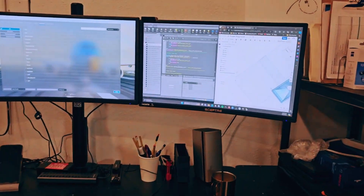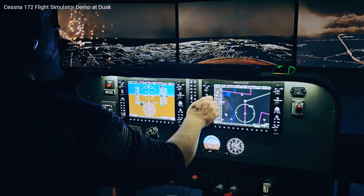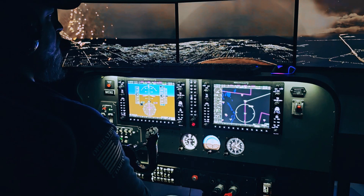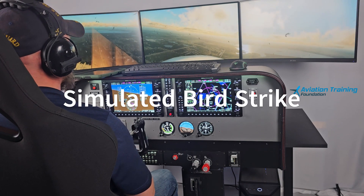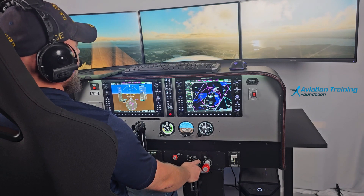Our team takes the time to enhance the experience with stunning satellite imagery, updated night lighting, and the best performance settings, all tailored to your needs. Take your simulation to the next level with real-world aviation headsets, our advanced intercom and live ATC system.